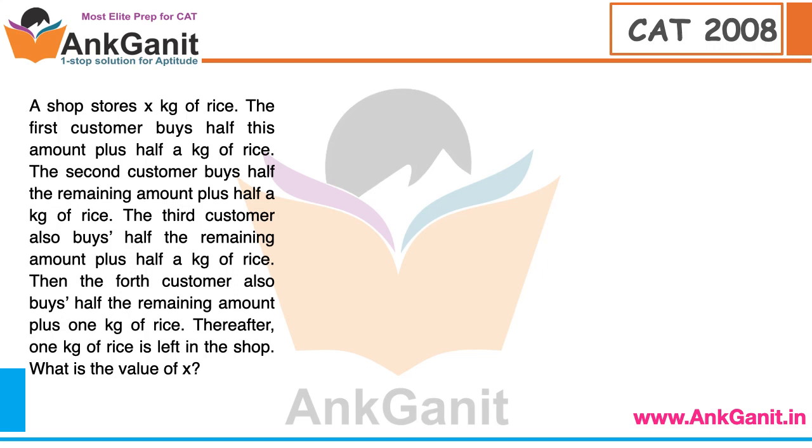If you solve this question the traditional way, it takes around 15 to 20 minutes. But with the help of logic and common sense — aptitude, logic and common sense — the same question using equations will take 15 to 20 minutes, but with logic and common sense you can solve it within 2 to 3 seconds.